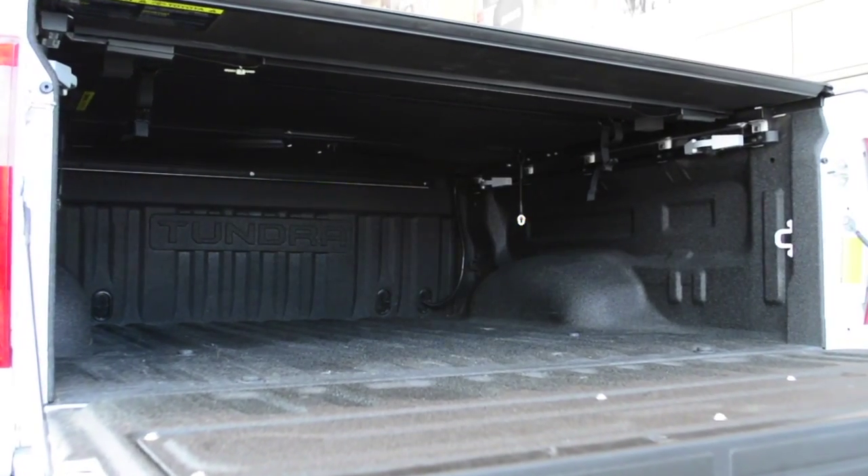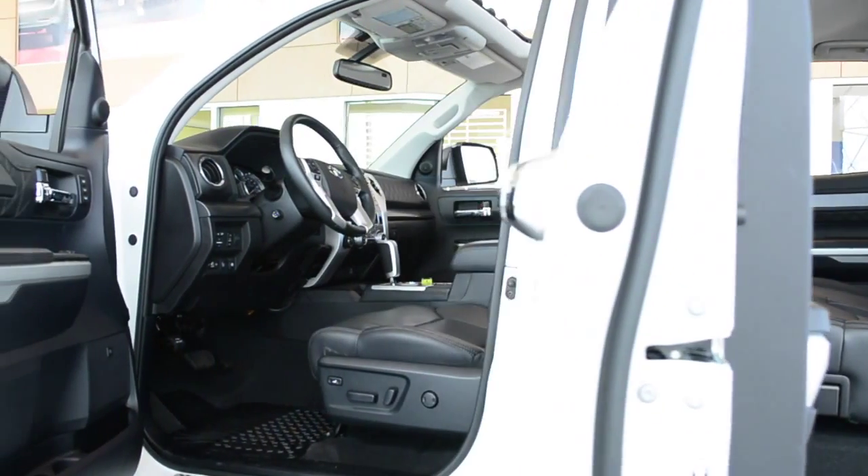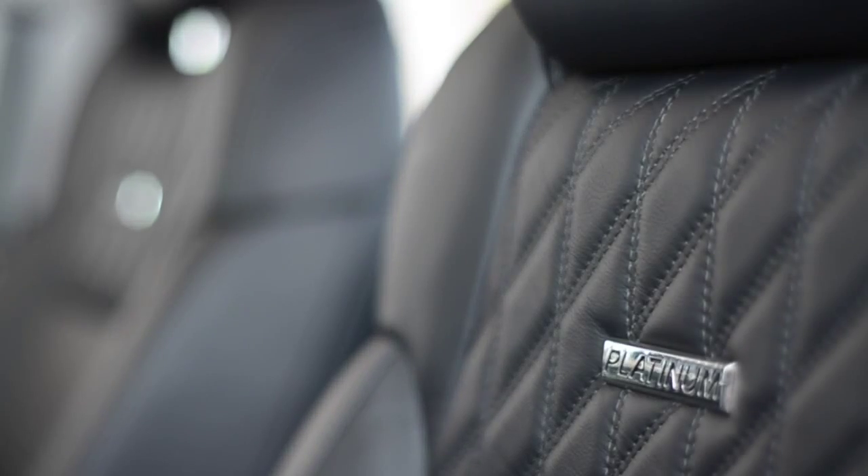The bed of the Tundra has plenty of cargo space, and moving up front, a spacious and comfortable quiet leather interior with seating for five, a leather wrapped steering wheel and fine intricate details that make this Tundra Platinum so special.